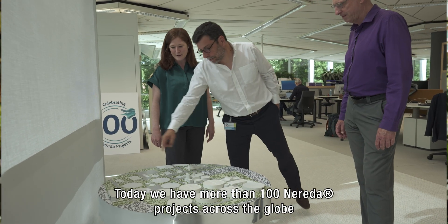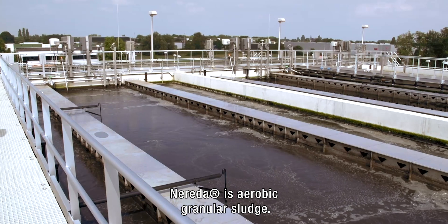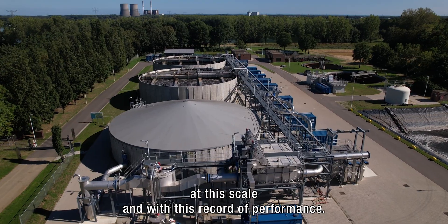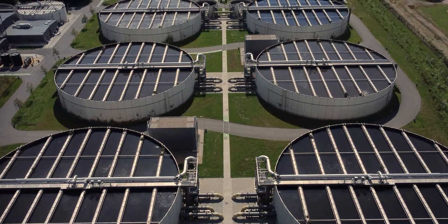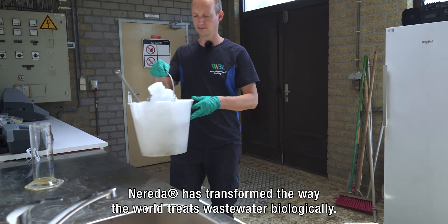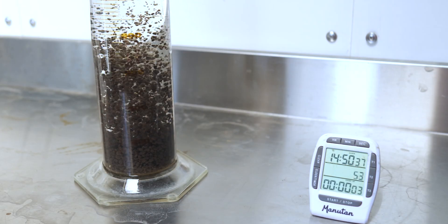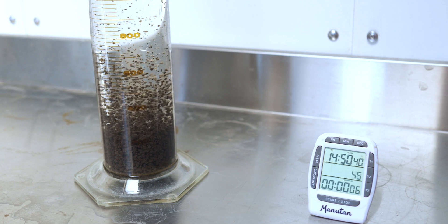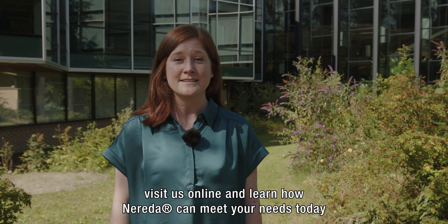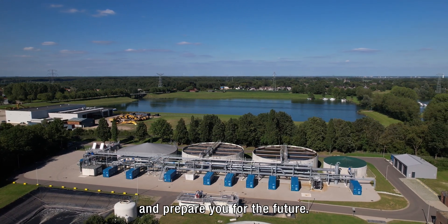Today we have more than 100 Nureta projects across the globe, and we have a track record of exceptional performance. Nureta is aerobic granular sludge — there is simply no other aerobic granular sludge technology at this scale and with this record of performance. As the most established aerobic granular sludge technology, Nureta has transformed the way the world treats wastewater biologically. Visit us online and learn how Nureta can meet your needs today and prepare you for the future.